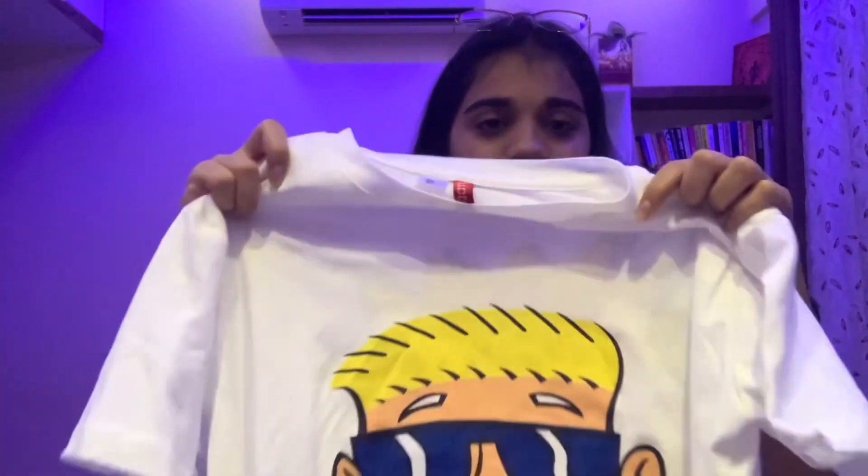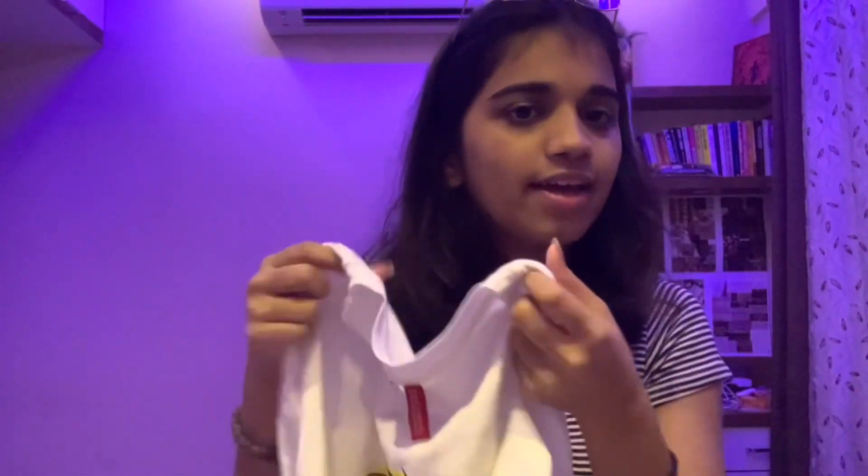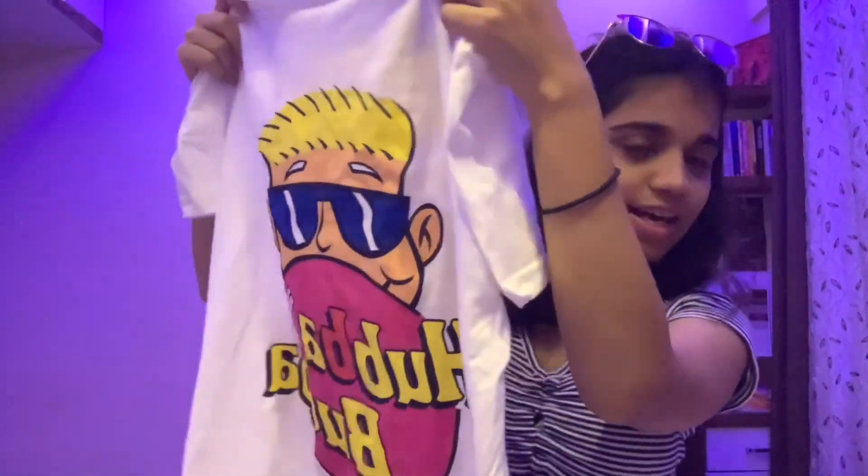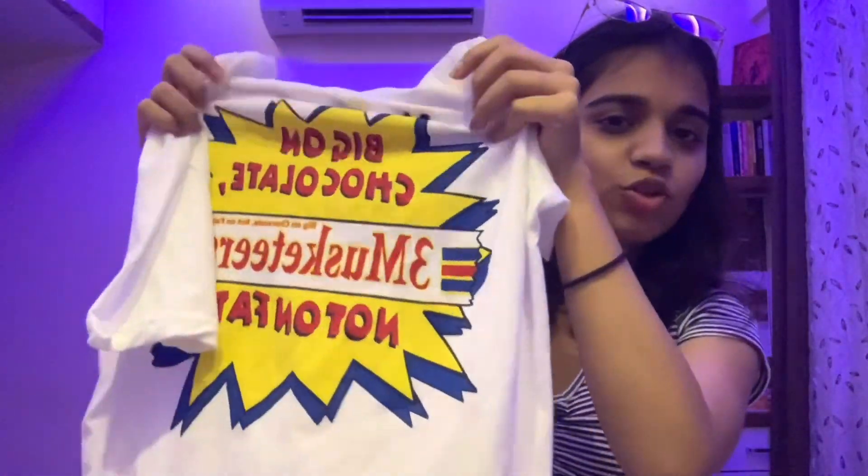The second t-shirt is also back-printed and this one is my favorite. Comparing the material, it's a bit thicker, and the print is a bit darker. The fit is also good overall.